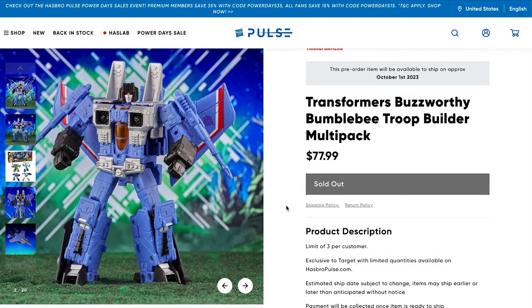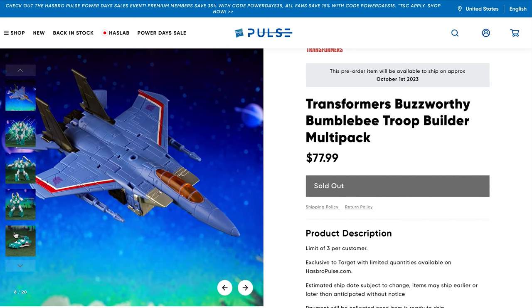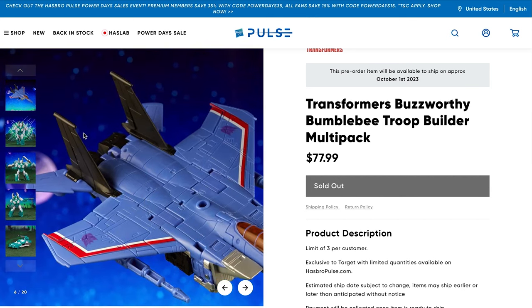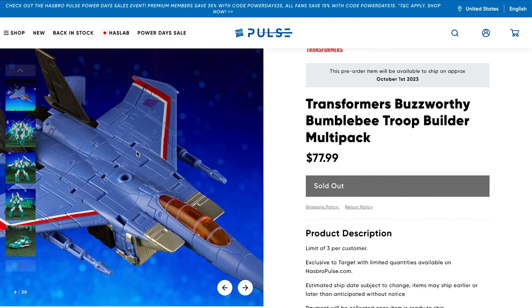This particular army builder set includes a whole bunch of figures. The first is a General Seeker — these are very popular in Transformers lore. He is an Earthrise mold, so he definitely has that jet appearance instead of the triangular Cybertronian figures, making him a wonderful addition to your army building needs.